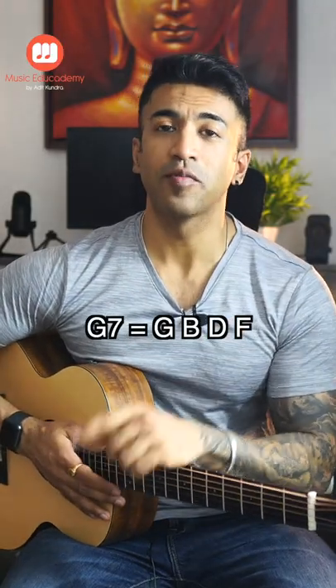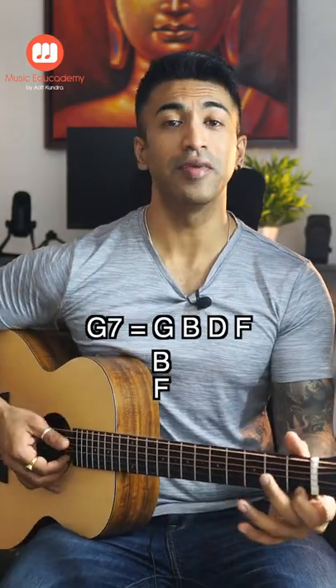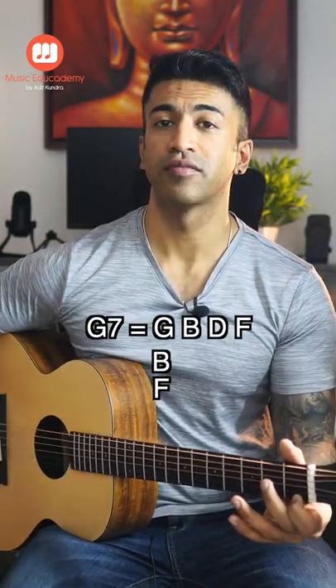In this dominant seventh chord, there are two notes that are very interesting, which are the B and the F — our third and seventh notes. If I play these notes, this is not a very nice-sounding interval. The sound is restless, a little dissonant. It is called tritone.